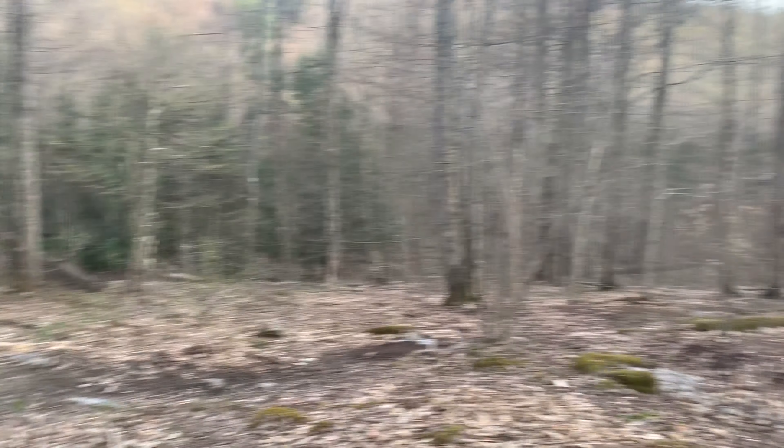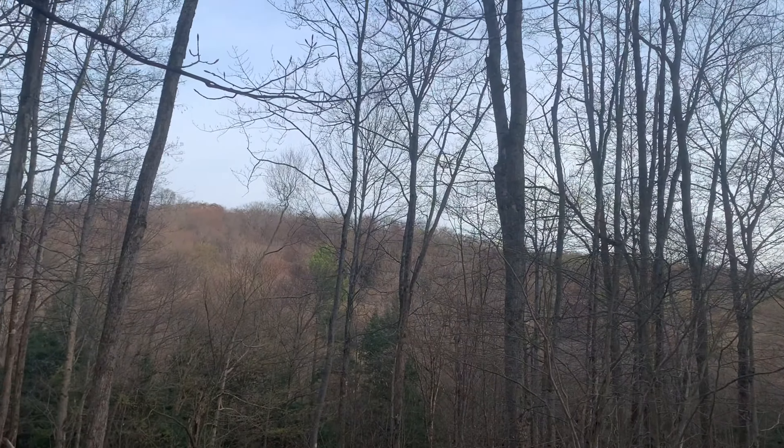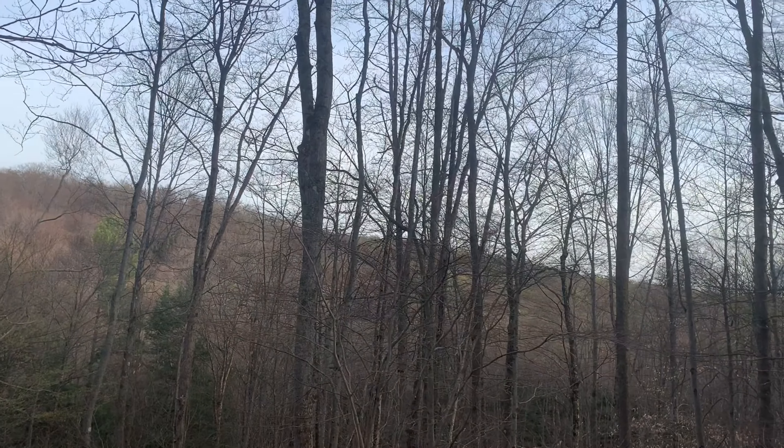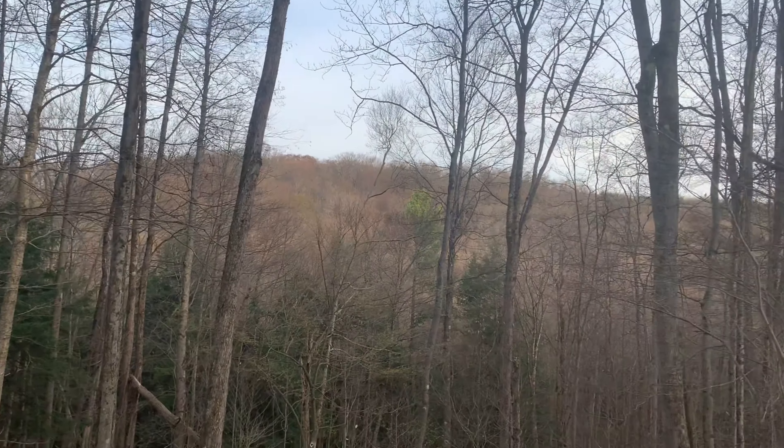Weather update: it's perfect right now — mid-70s, nice and sunny. Tonight the low is supposed to be about 58, tomorrow night around the same. Unfortunately, tomorrow around 1 or 2 o'clock thunderstorms are supposed to come in and it's pretty much supposed to rain continuously after that for the rest of the trip. We should be camping in some pines down by the main creek, which will be nice.